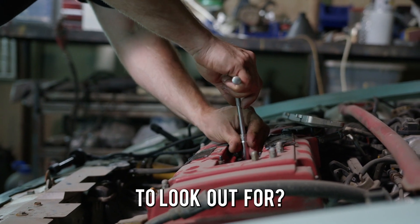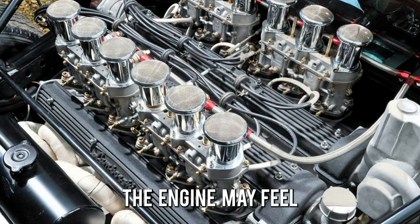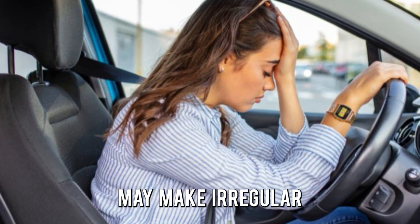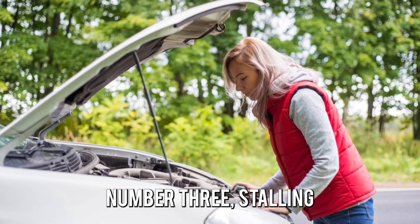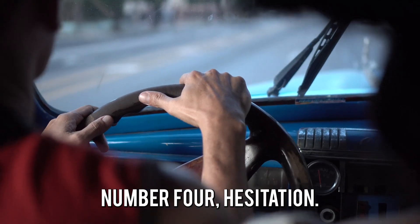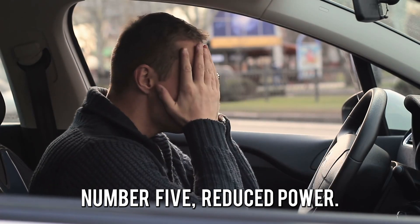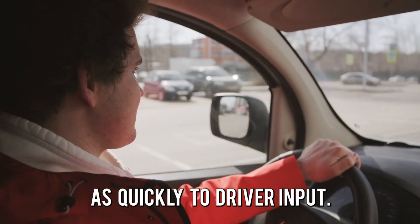Now, what are the common symptoms to look out for? 1. Rough engine performance: The engine may feel rough, shaky, or unstable. 2. Engine misfires: The engine may make irregular or sudden jerking movements. 3. Stalling: The engine may shut off suddenly while driving or idling. 4. Hesitation: The car may experience delays in acceleration. 5. Reduced power: The car may feel sluggish and not respond as quickly to driver input.